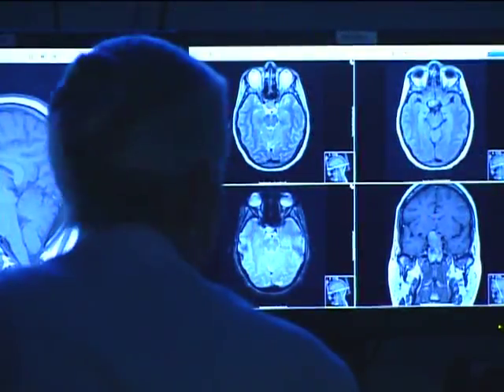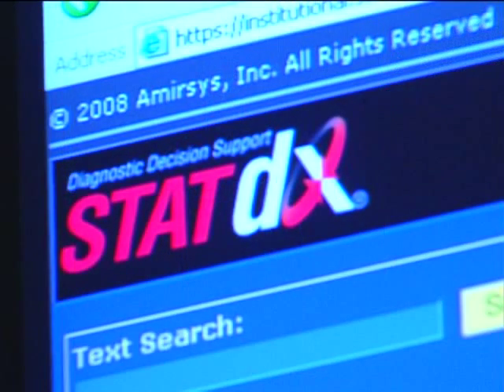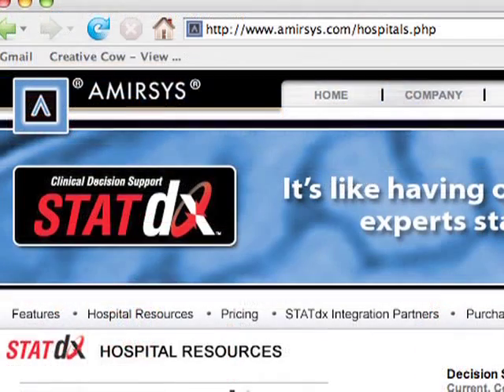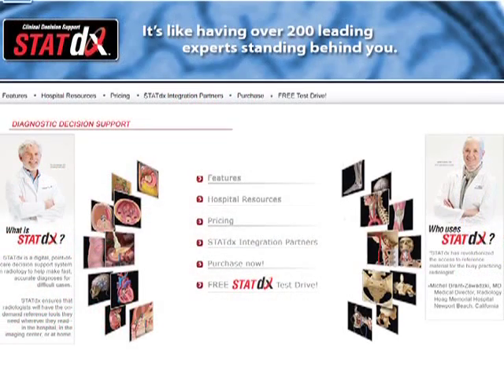Dr. Osborne has now taken her expertise to the next level as one of the founders and a major contributor to a technology called StatDX. It's the most exciting thing I think I've ever done, professionally speaking. StatDX is an online database that stores thousands of diagnoses, tens of thousands of cases, and is available to physicians and radiologists around the world. It's basically like having 150 experts looking over your shoulder when you as a practicing physician are in the middle of a hectic work day.